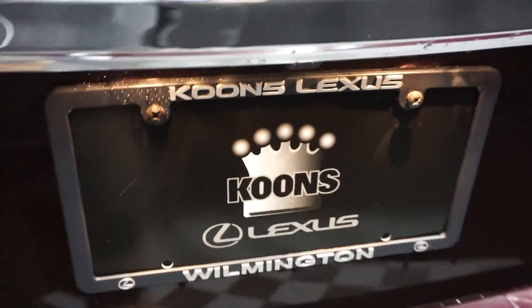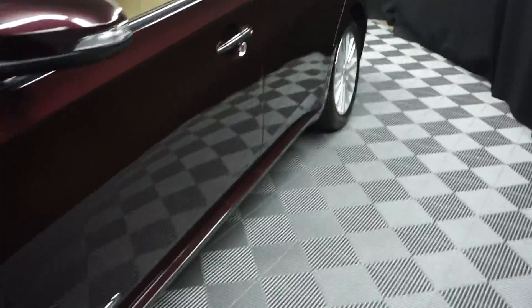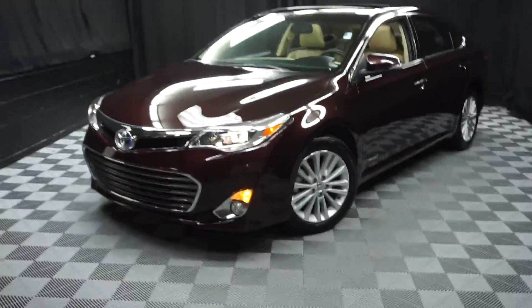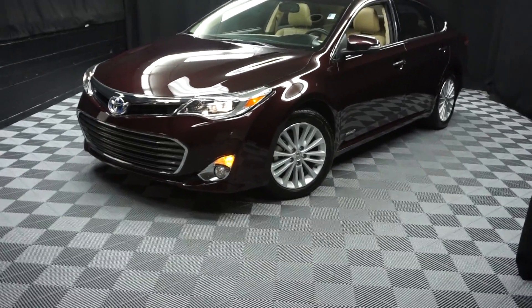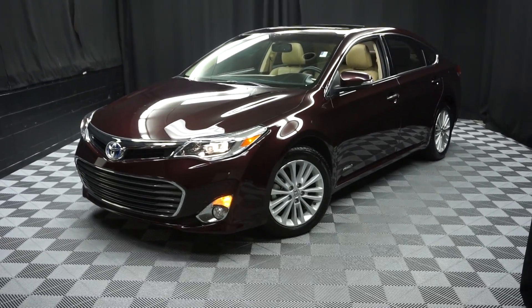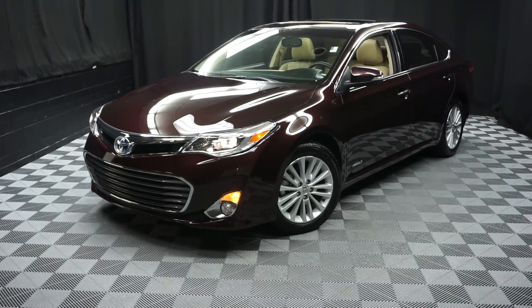It's right here at Lexus of Wilmington. Looking for more information on this 2014 Avalon Hybrid or any of the other, most 100 vehicles in our pre-owned inventory in our 90,000 square foot pre-owned showroom. When you shop at Lexus of Wilmington, you do your car shopping indoors to avoid the elements of the weather — stay warm, stay cool, stay dry. Shop inside at Lexus of Wilmington. Go to LexusofWilmington.com for more information.